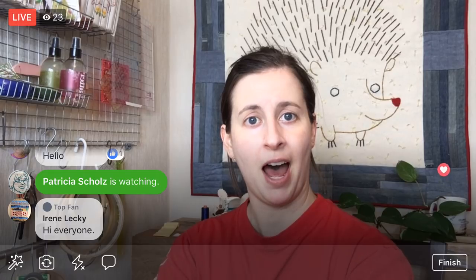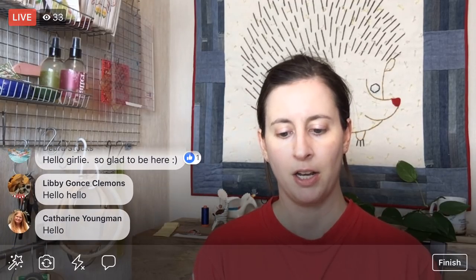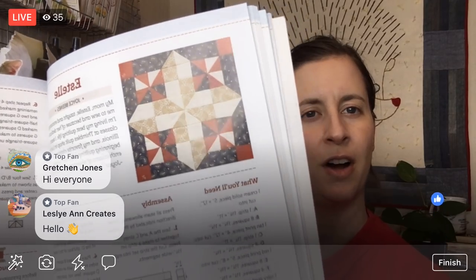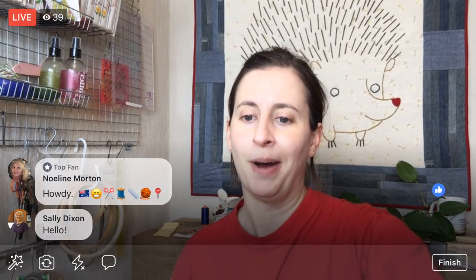Tonight we are going to continue on the Estelle block from the Splendid Sampler. Let me find my page — I think it's page 30. There we are! We're going to be working on all the little half square triangles that go into that pinwheel. We sewed them yesterday, so tonight we're going to press them and trim them, which will probably take the whole time tonight.